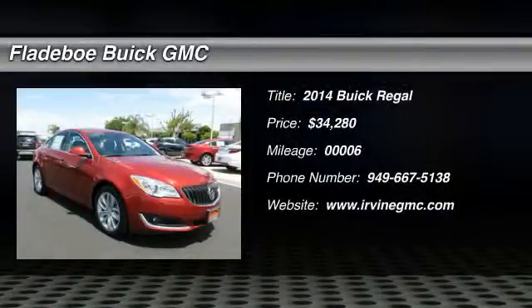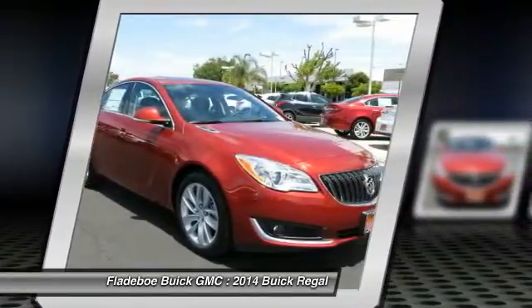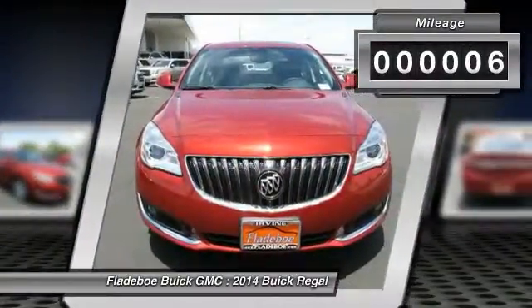The 2014 Buick Regal is based on the European Opel Insignia. The Regal is as much a sports sedan as it is a family sedan and is priced below $35,000. This vehicle has less than 100 miles.